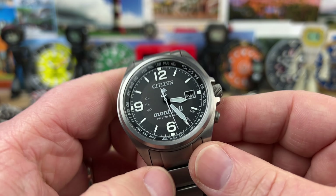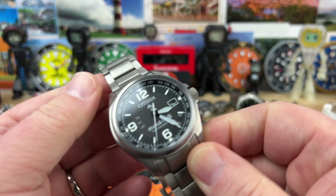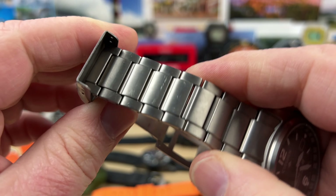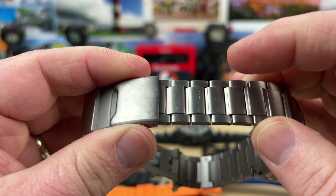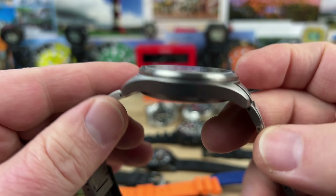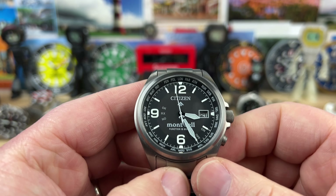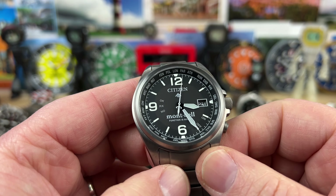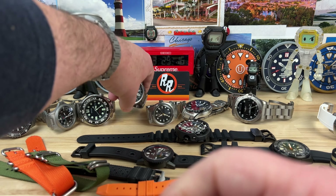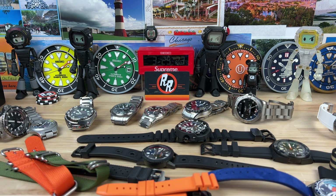Another titanium watch — the Citizen Montbelle CB0171-97E. Again, titanium. It does have the Citizen proprietary coating to make it more scratch resistant. However, there are some scratches, mostly on the leading edge of the bracelet. The rest of it is fairly clean. I don't see anything that upsets the value too much. Awesome watch — these are technically limited edition. This is going to be the best price you're going to see on it: $300. I'm very tempted with this one myself.